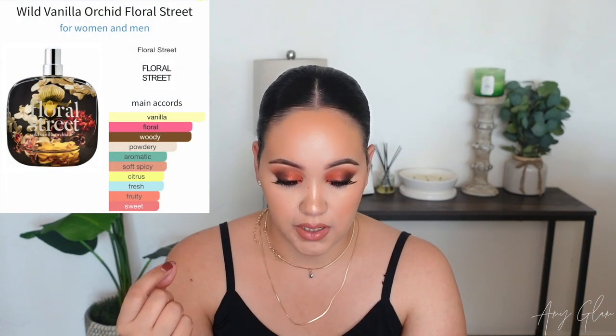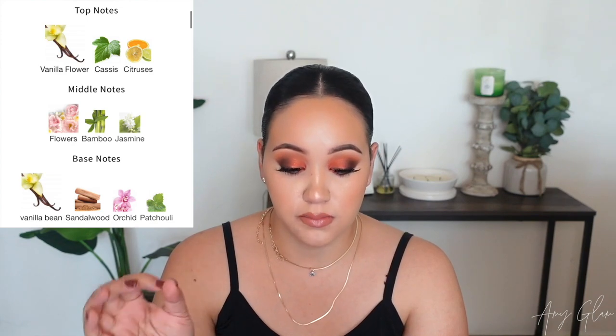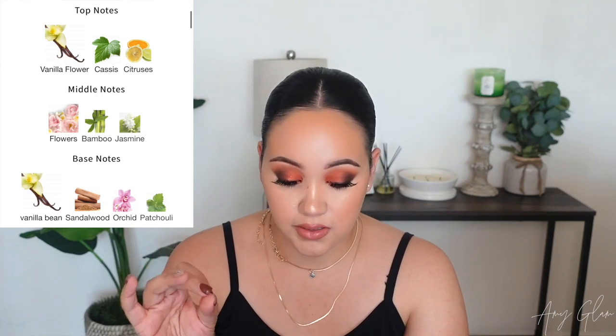I think I'll just stick with my Nest Sunkissed Hibiscus because that one has a little bit more of a feminine touch. This one is just missing something for me. Next up is Wild Vanilla Orchid. The main accords are vanilla, floral, woody, powdery, aromatic, soft spicy, fresh citrus, fruity, and green. Top notes are vanilla flower, cassis, and citruses; middle notes are flowers, bamboo, and jasmine; base notes are vanilla bean, sandalwood, orchid, and patchouli.